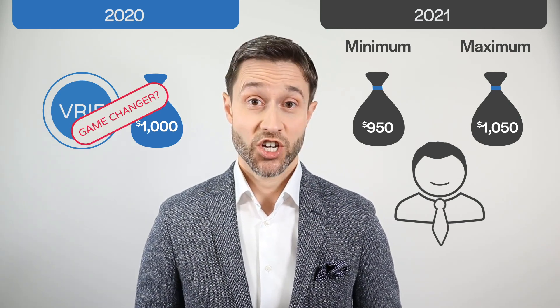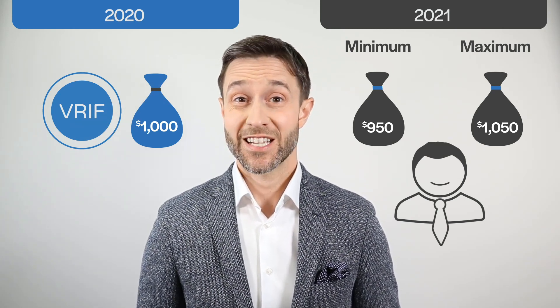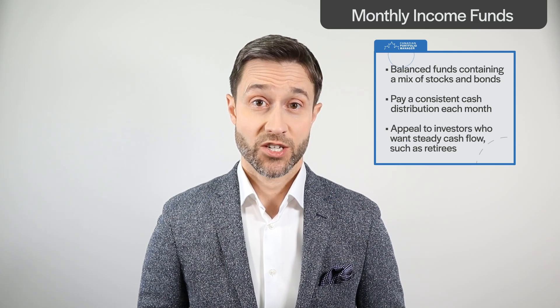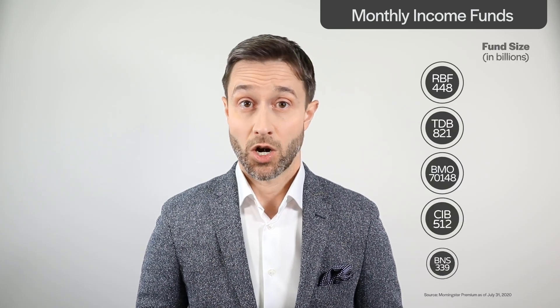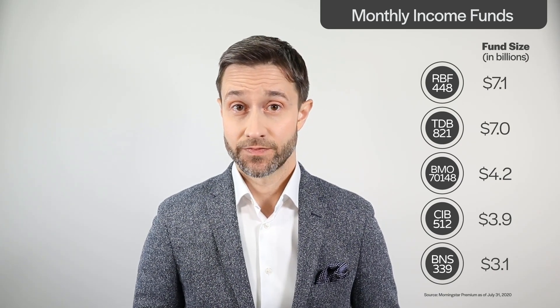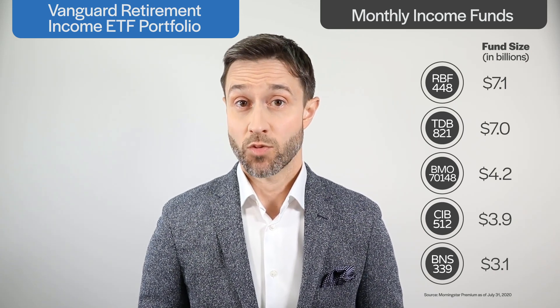So is VRIF a game changer for index investors in retirement? The ETF has some novel features, but it's not a fundamentally new idea. VRIF is just the latest example of a monthly income fund, which has been a staple in the mutual fund industry for a generation. These are balanced funds containing a mix of stocks and bonds that pay a consistent cash distribution each month, appealing to investors who want steady cash flow, such as retirees. Monthly income funds are hugely popular — all of the big banks and major fund providers offer them, and there are even a number of monthly income ETFs available. But even if VRIF isn't unique, it sets itself apart from its competitors in a couple of important ways.